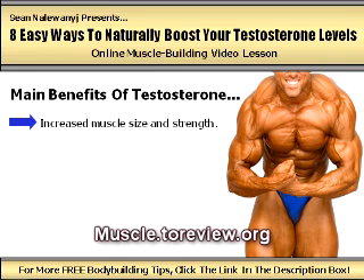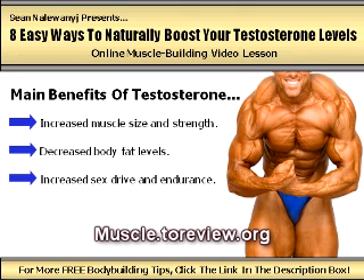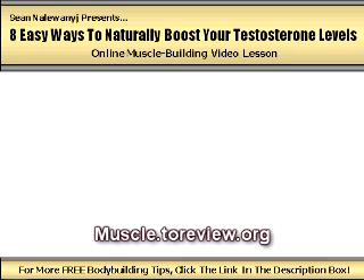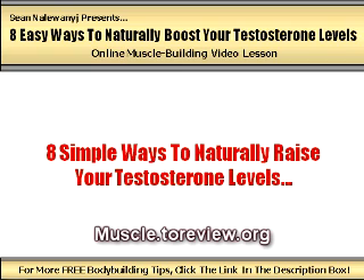Increased muscle size and strength, decreased body fat levels, increased sex drive and endurance, improved mood, and decreased levels of bad cholesterol. Sounds pretty good, doesn't it? In this video lesson, I'm going to outline eight simple steps that you can start using right away to naturally raise your testosterone levels and achieve all of these incredible benefits. While these steps are not going to result in steroid-like muscle gains, they will definitely contribute to your overall bottom line results if you incorporate them properly.